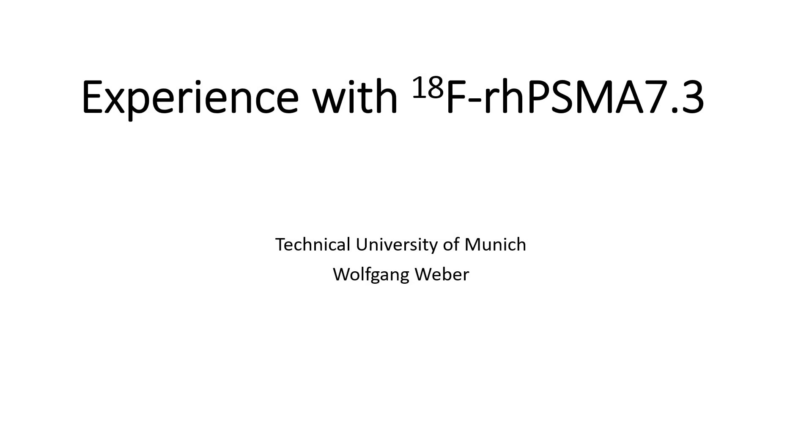Hello and welcome to this short presentation on F18 RHPSMA 7.3. My name is Wolfgang Weber from the Technical University of Munich and I will be reporting on our clinical experience with RHPSMA 7.3 and similar RHPSMA ligands during the last three years.